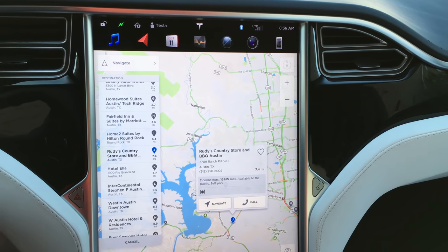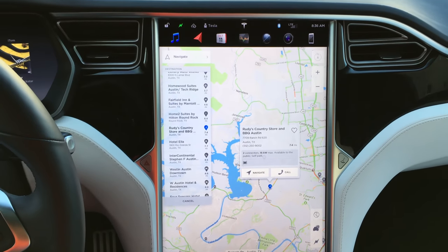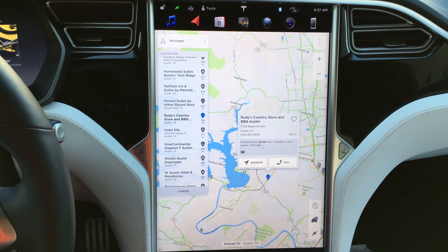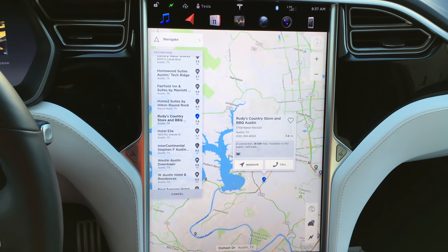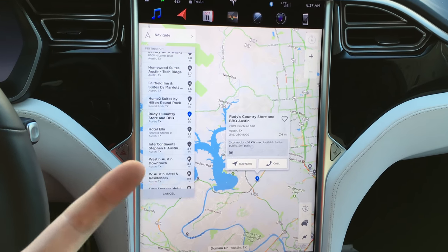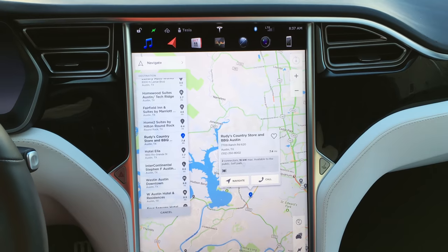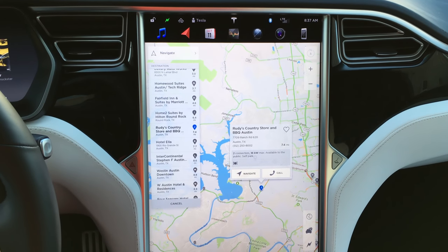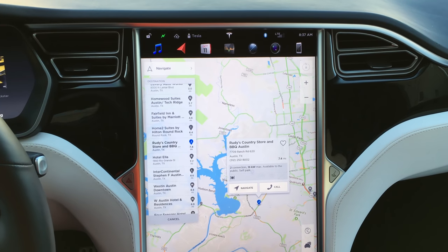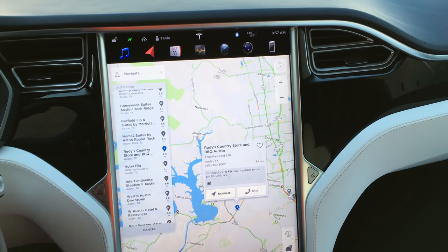The only thing I saw is that when you put in a destination, it does have traffic built in, but it does not update the arrival time with traffic taken into account right away. What it does is update your arrival time as you're going. For example, I wanted to drop off my wife at the dentist and it said we were going to get there at 8:01, but 10 minutes into the ride it's saying 8:15, even though Google Maps on your phone would have said 8:15 from the start.